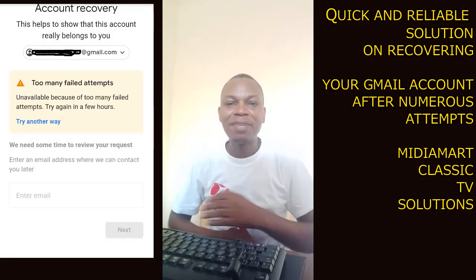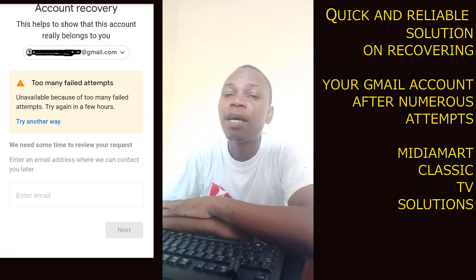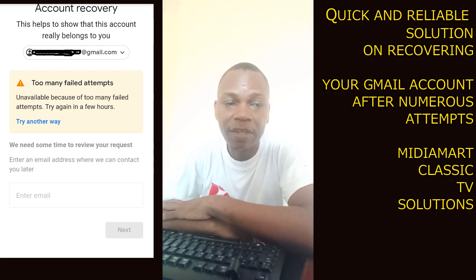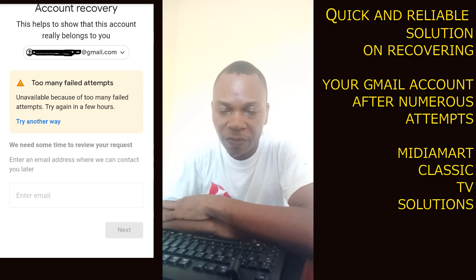Welcome back to my channel, this is Media Mat Classic TV. Today I'm going to explain how you can recover your Google account, or rather your Gmail account, after you have tried several times without success. Here is the solution for you.